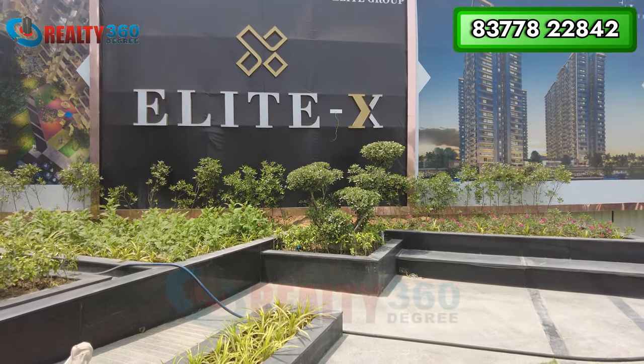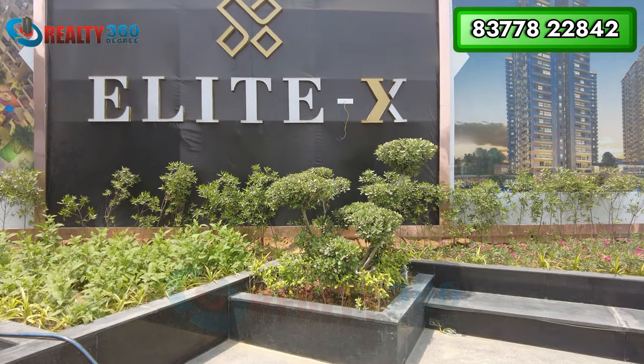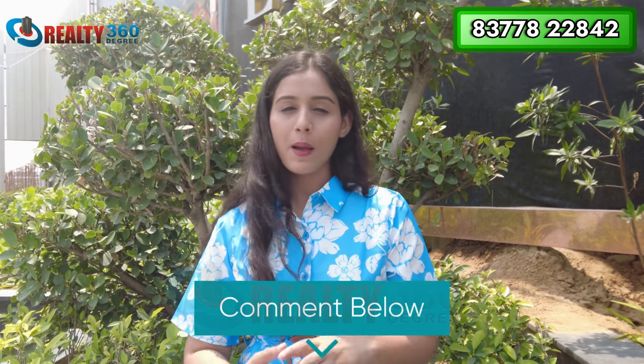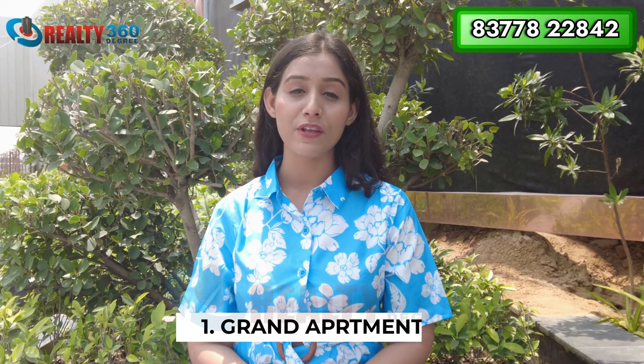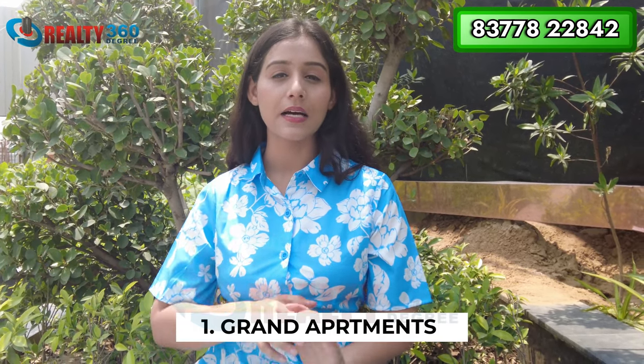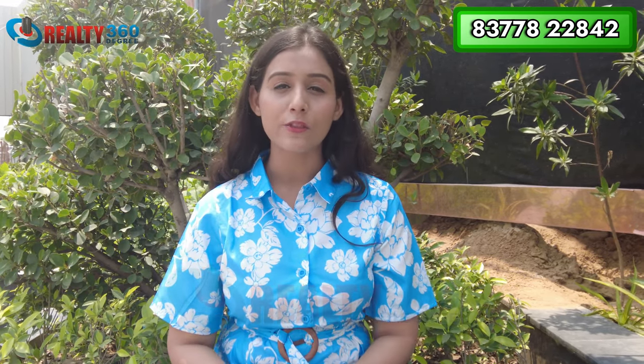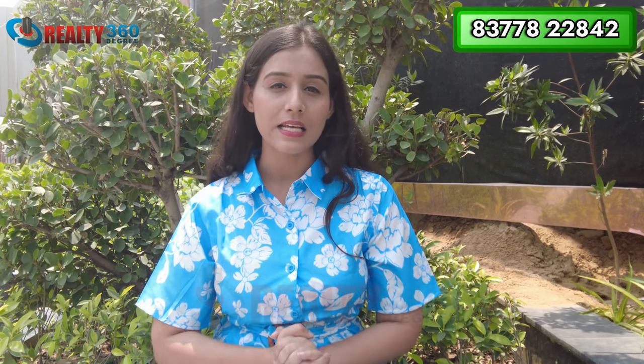That was all about today's project Elite X, located in Sector 10, Noida Extension. Now let me share some USPs. First, the apartment sizes are very spacious compared to other localities and projects. The minimum configuration here is 3BHK, going up to 4BHK and penthouses. The targeted gentry is upper-middle class, so you can expect a good quality society inside.